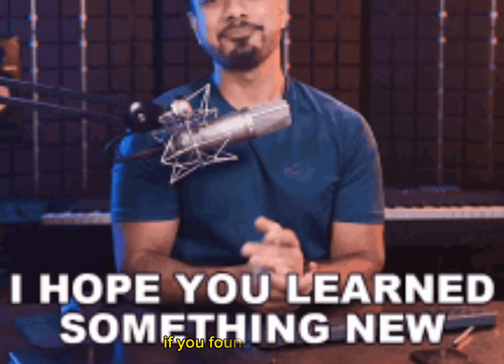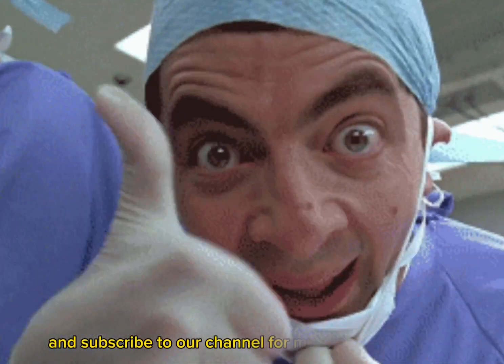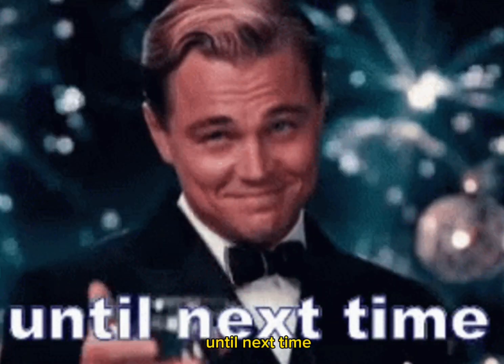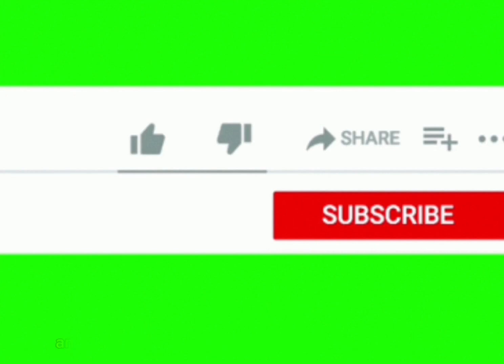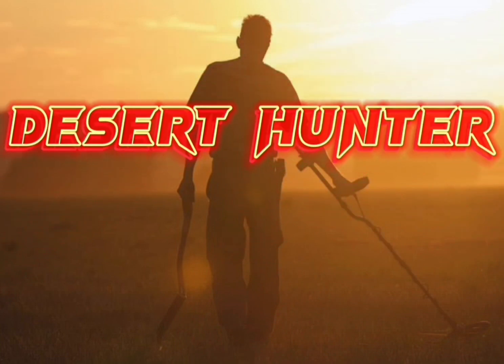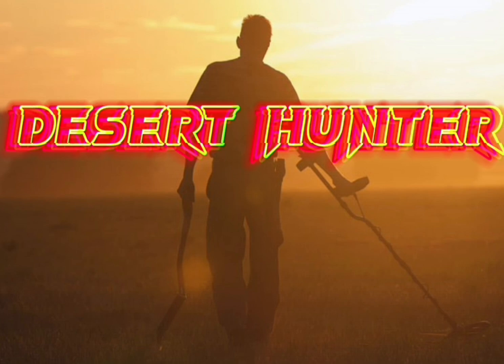If you found it informative, don't forget to give it a thumbs up and subscribe to our channel for more debunking videos. Until next time, stay curious and keep exploring. Stay skeptical, stay informed. See you next time.